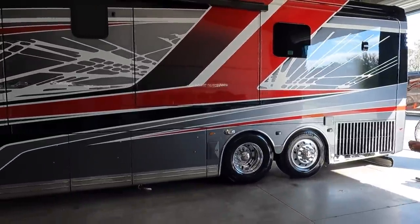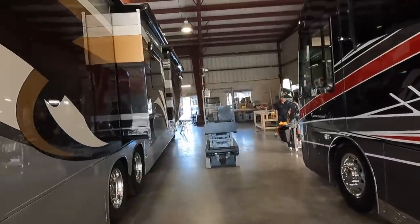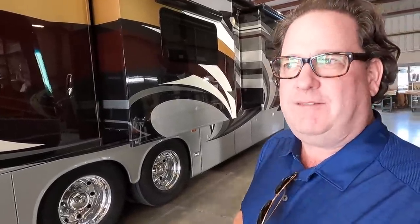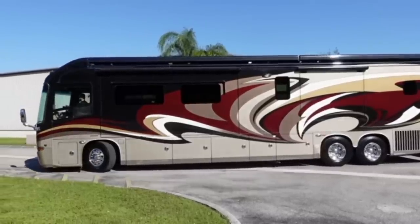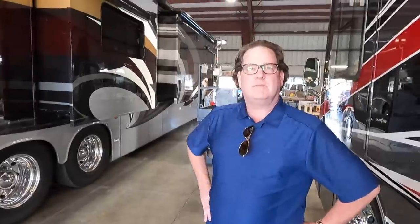Before we go out there, there are some cool coaches out here. There's a beautiful 2012 Integra Cornerstone 45K with 30,000 miles on it for $233,000. That last one we sold — I wish I had 100 of them to sell because my phone wouldn't stop ringing.